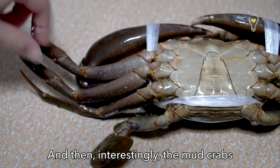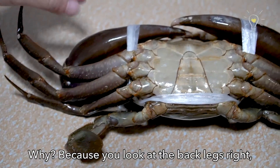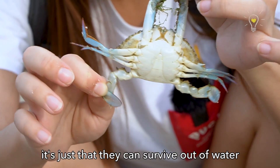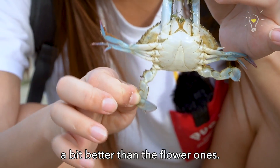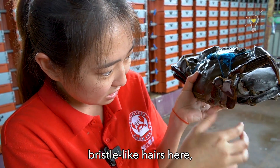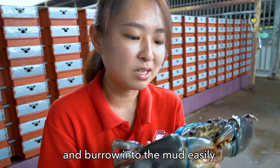Interestingly, mud crabs are also swimming crabs. If you look at the back leg, it's a paddle-like leg — same as the flower crabs. It's just that they can survive out of water a bit better than the flower ones. And there are also a few bristle-like hairs here for them to maneuver into the mud and burrow into the mud easily.